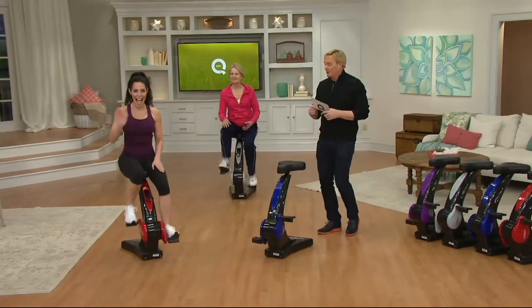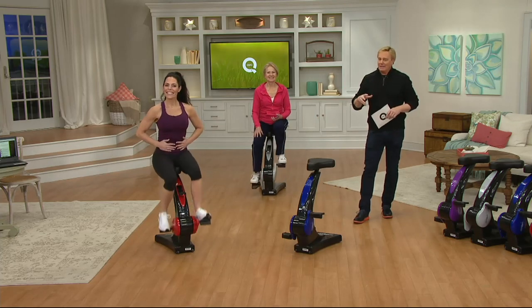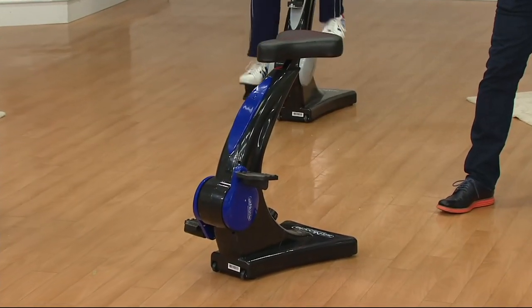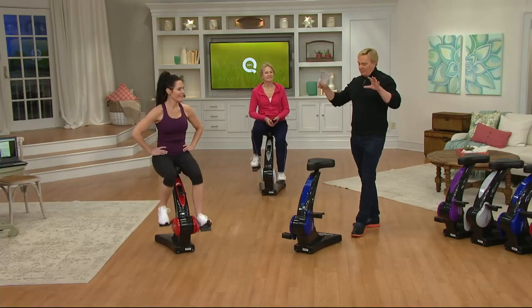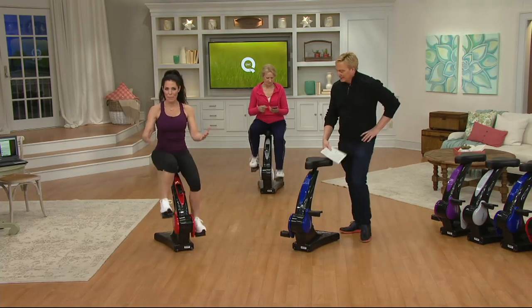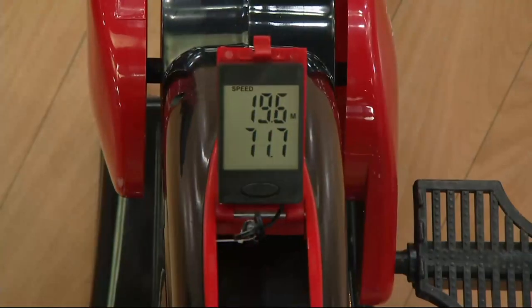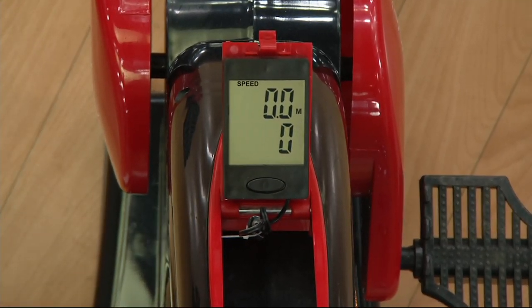Carrie Whiteman, our guest and personal fitness trainer, and Maria are joining us. This is the Sit and Cycle Elite — the electronic bike with an electronic monitor that comes in great colors at a price you can only get here at QVC with free shipping and handling. What makes the Sit and Cycle Elite different is there are no handles.